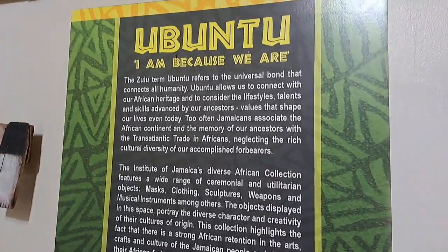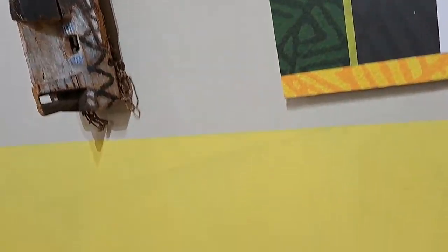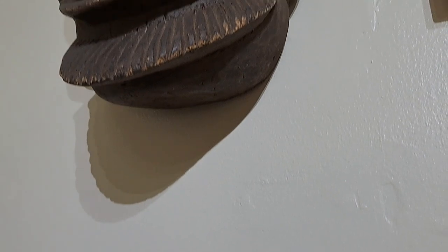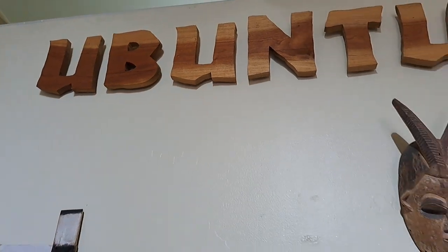There are tons of different artifacts that explore that diversity. The narrative greets you looking at African retention, such as African identity, which is important for us to celebrate in a country like Jamaica. Jamaica has done a very good job at affirming African identity, but there's so much more for us to learn — and that's the beauty of coming to the museum.